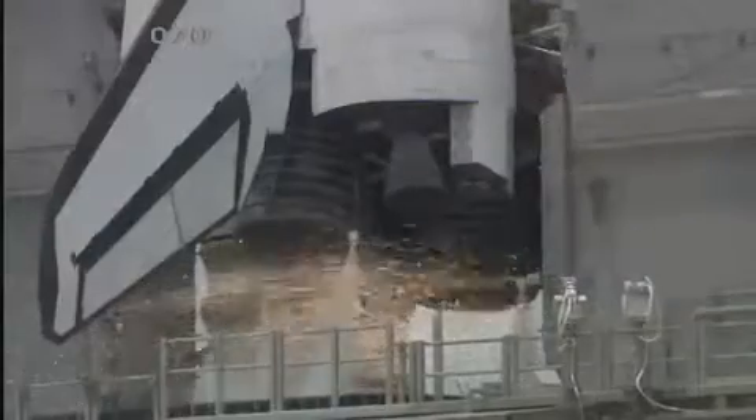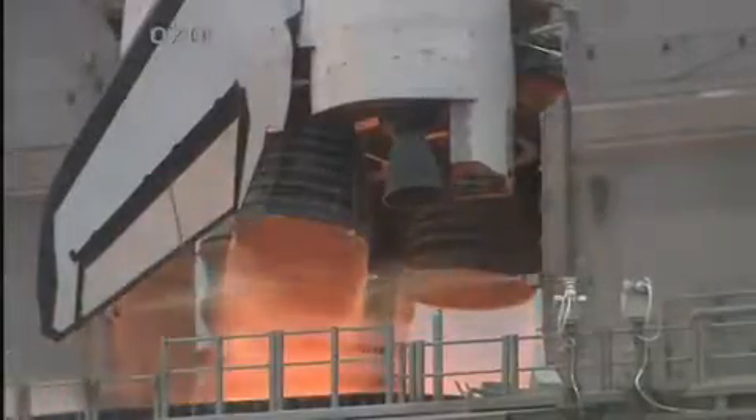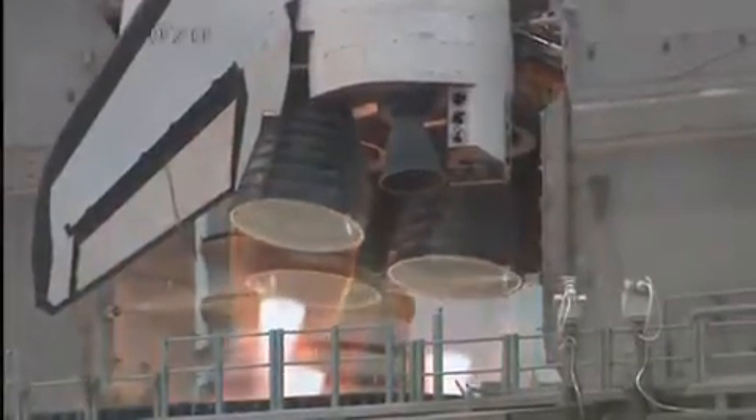First things first — what is an SSME? Well, SSME stands for Space Shuttle Main Engine. If you're looking at the back of the Space Shuttle Orbiter, those three engine nozzles you see there are attached to, or actually a part of, the main engines — the SSMEs.